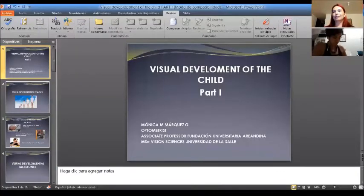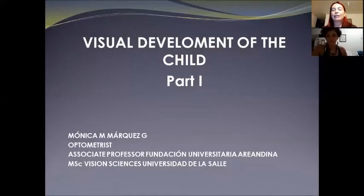Hello, good evening everyone. My name is Monica Marquez. I am an optometrist and I've been working as a university professor for more than 15 years. I want to thank all for inviting me to give this lecture and to all of you for attending tonight. At this opportunity I want to talk about the visual development of the child.